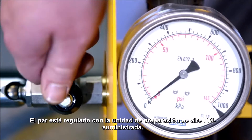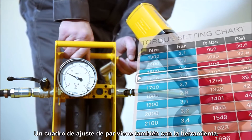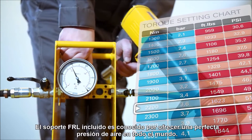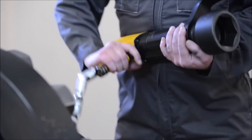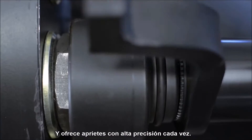Torque is regulated with the supplied FRL air preparation unit. A torque setting chart also comes with the tool. The included FRL stand is known for delivering perfect air pressure all over the world, and it delivers tightenings with high accuracy every time.